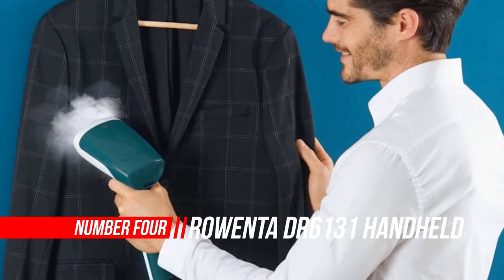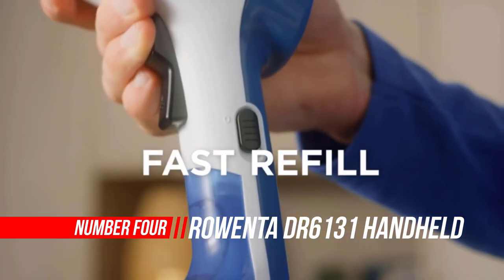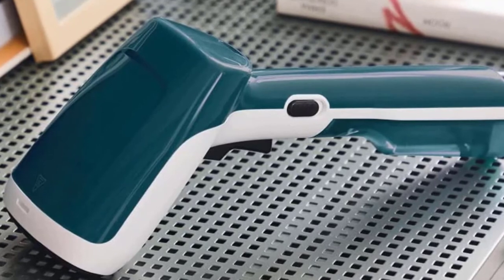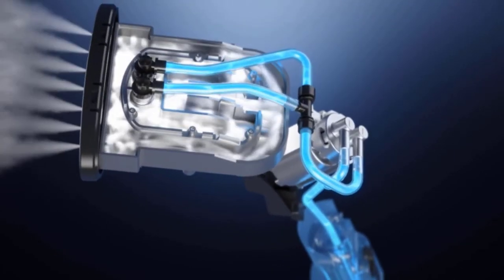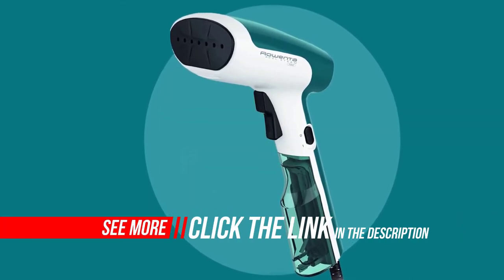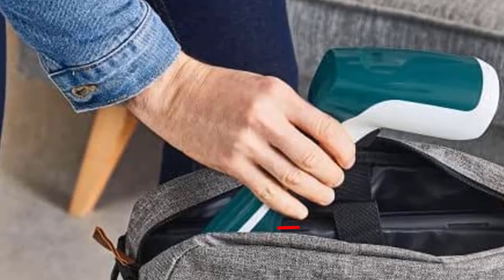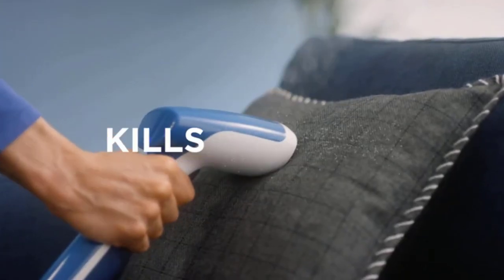Number 4. Broenta DR6131 Handheld Steamer. Thanks to its lightweight design, this clothes steamer is portable and easy to take on business trips. This powerful steamer takes just 40 seconds to heat up, yet can run for as long as 26 minutes before needing to be refilled. Since the steam emitted from the handheld device eliminates 99.9% of germs, you can also use it to steam your bedding and living room furniture. Using an iron to rid clothes and large fabrics of wrinkles can be time-consuming and frustrating.